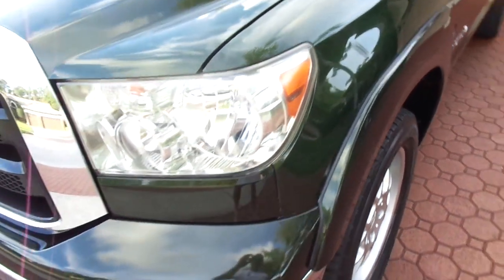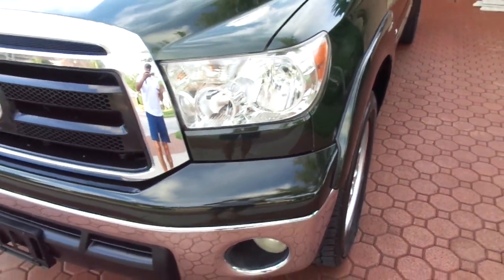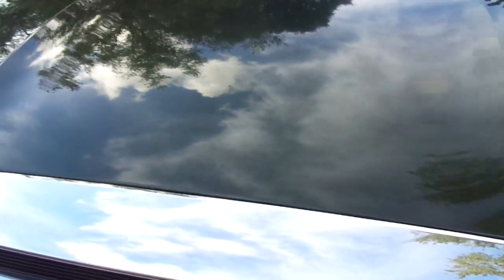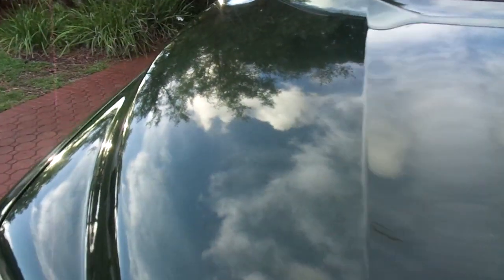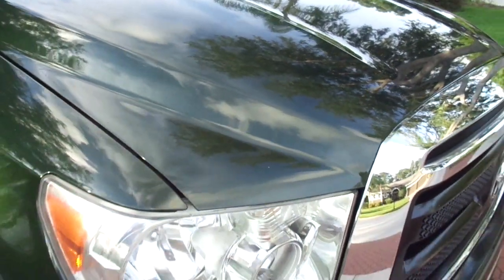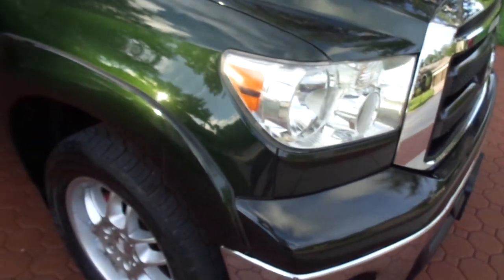It has the prettiest color, I think, that you will ever find on a truck, especially if you like this green. It's called Spruce Pearl, and it's absolutely gorgeous. Factory Toyota color, looks to be all original paint from what I could see, and no accidents — clean auto check. It is just really gorgeous.